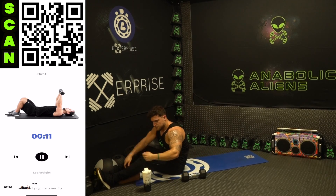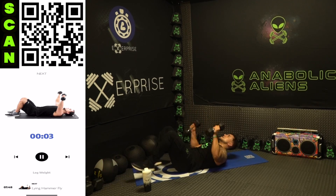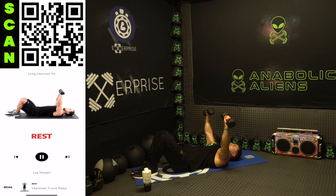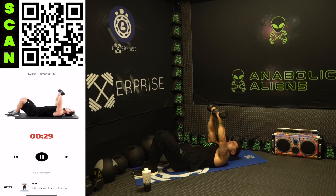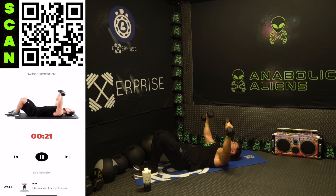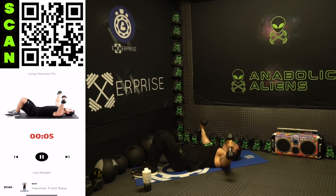We're going to that lying hammer fly. In through your nose and out through your mouth with that breathing. Stretch out the chest, touch the ground, all the way back up — flex the chest as hard as you can at the top. Fight that burn, aliens — you can do this. This is the last push day of the entire 30-day series, give it your all. Fight that burn, earn those gains — no limits.